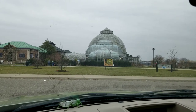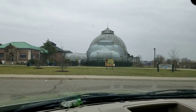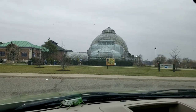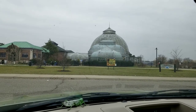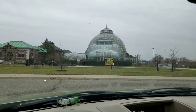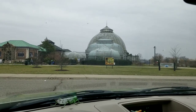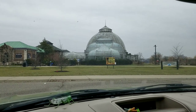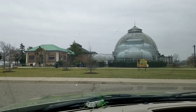Directly next door is the Belle Isle Aquarium, one of the oldest public aquariums in the country. Opened in 1904 and designed by famed Detroit architects George Mason and Albert Kahn, the building features a single long gallery with display tanks on each side. The aquarium was closed due to budget issues from 2005 to 2012 but has reopened under the care of the Belle Isle Conservancy.